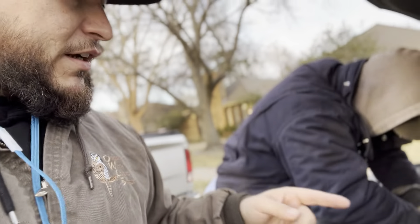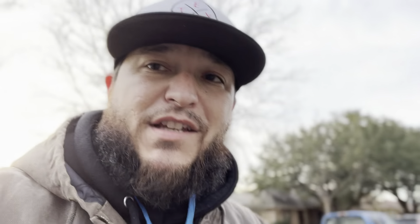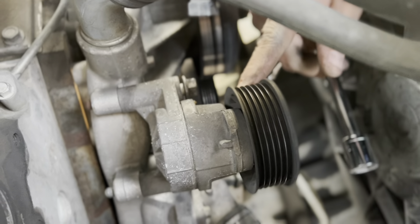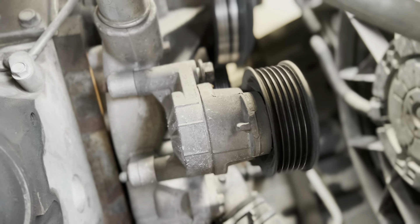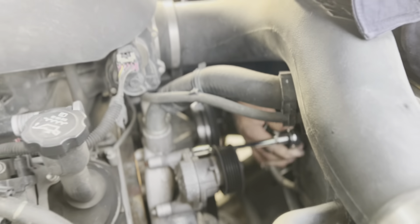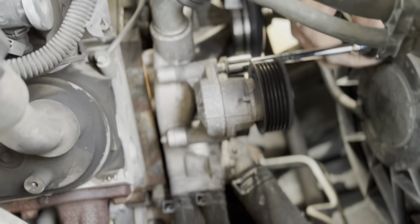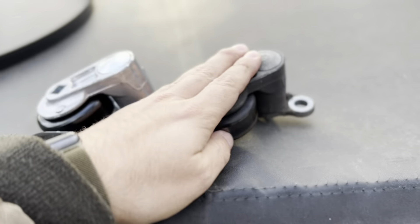I'm probably going to order a fuel pump too — I've got a weird feeling about it. Josh is taking off the idler pulley right now. It's a little cold, about 37–39 degrees. We did two headlight restorations today and now we're doing the belts on my truck. I gotta thank Josh for that — I like getting my hands dirty, but he's more the mechanic and I trust him more than I trust myself. That pulley is not supposed to wobble — it's supposed to be nice and tight.